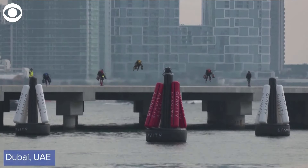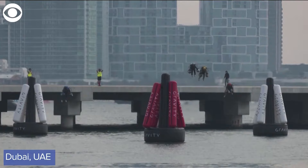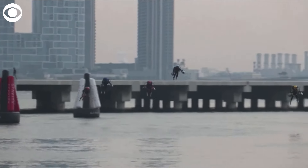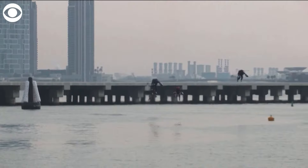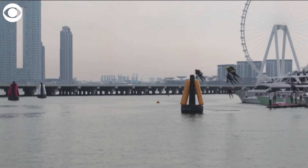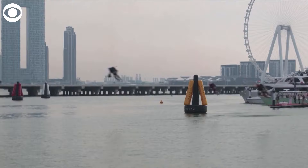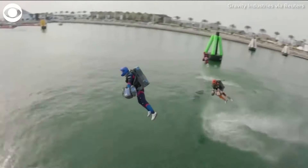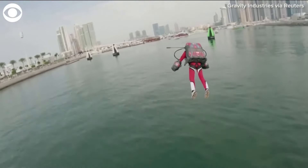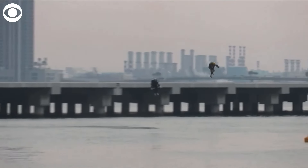This exact thing of all time called jet suit racing. Have you seen it? Take a look at this. Racers zipped along an obstacle course in what they describe as Ironman-like suits. This is all happening in Dubai. The suits first got attention when the British Royal Marine did a test flight several years ago. Since then, the company who created them has been organizing the competition, and designers picked a water site which allows riders to hit speeds that are higher, but safely.